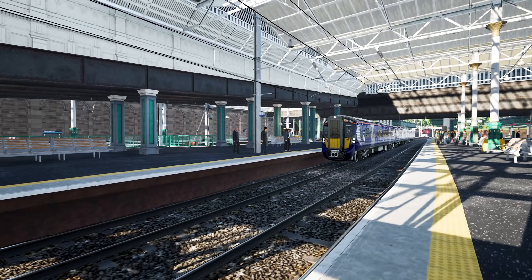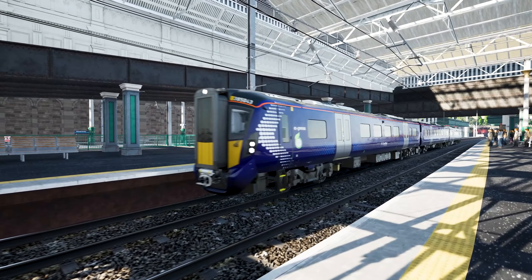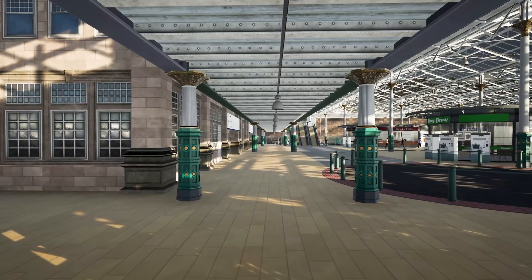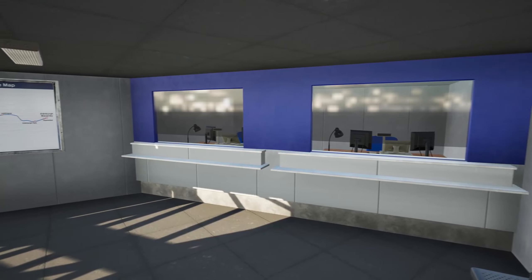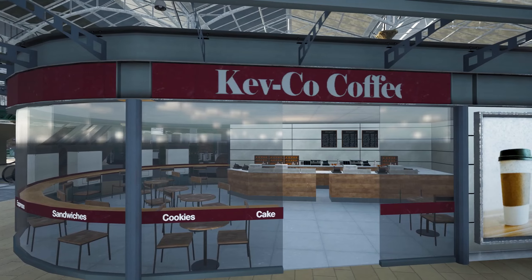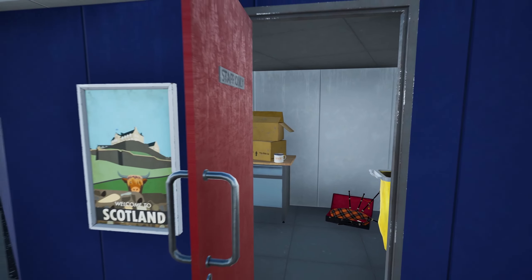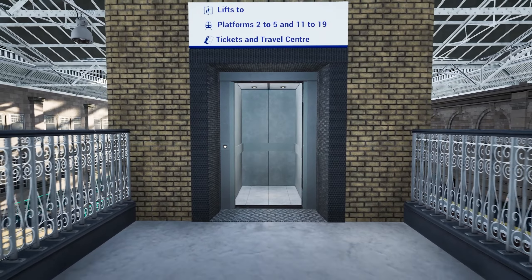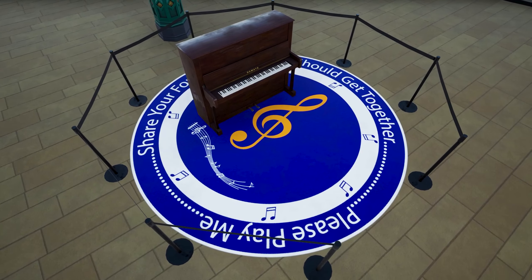With our Scotrail Express Edinburgh to Glasgow route add-on, this iconic station makes its way into the virtual world. Wander around and explore the station, admiring the sheer amount of detail put into everything. Don't forget to look out for red doors hiding a little secret, the working elevators, or a piano you might want to play.